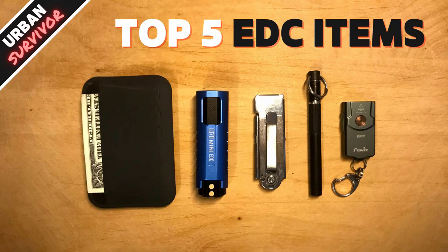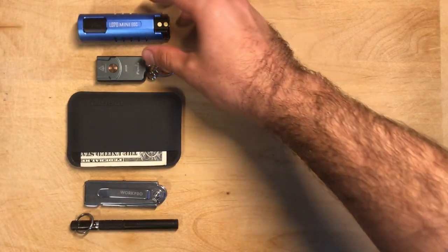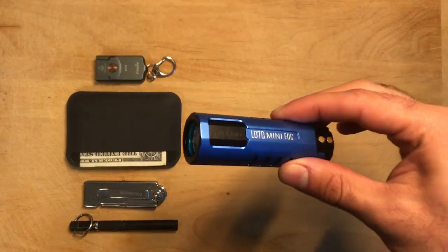Welcome to the Urban Survivor channel. In this video I'm going to be sharing some of my favorite EDC items that I carry with me on a daily basis. My philosophy behind EDC has evolved over the years and these days I like to keep things simple with lightweight items that are high quality, durable and practical.